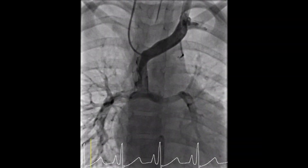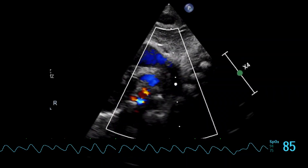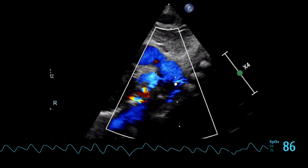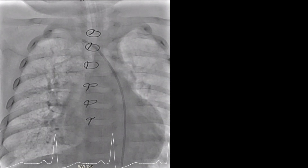AP collaterals may be suspected if arterial saturations are unusually high or there is evidence of high blood flow through the pulmonary veins. It's not really possible to detect AP collaterals by chest x-ray, and acquired collaterals can be challenging to see by echocardiogram, so we are stuck with going to the cath lab for diagnosis and treatment.